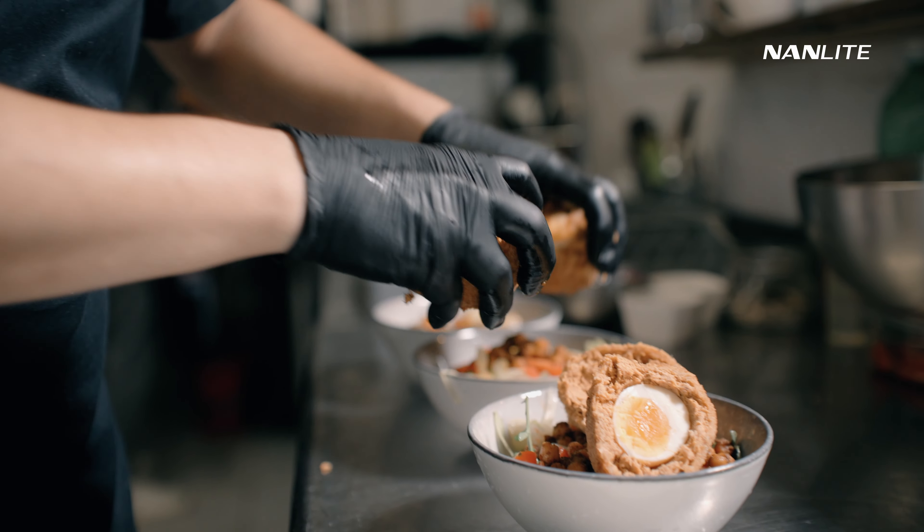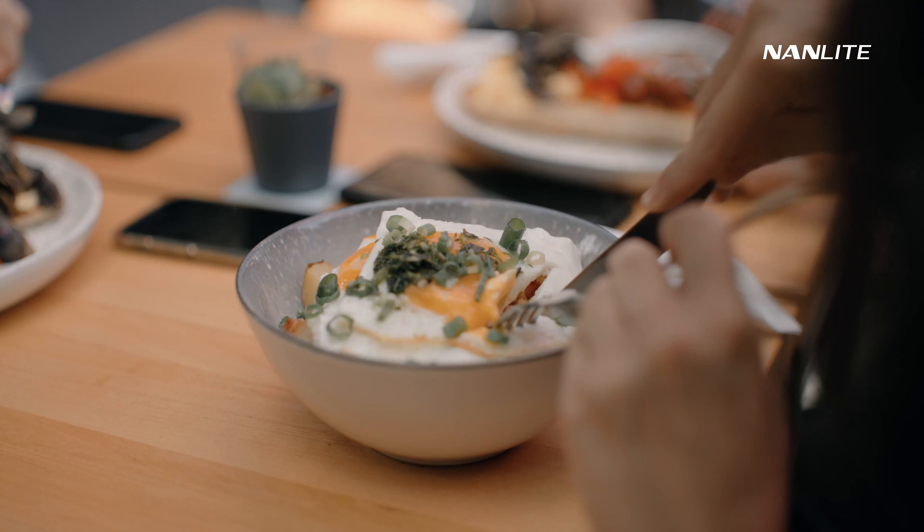I recently worked on a commercial where I had to shoot everything in under four hours, and it also had to look cinematic with a ton of content to cover. So today I'm going to show you what I did in order to finish everything in time and make the commercial look really good.